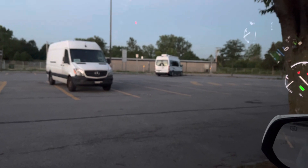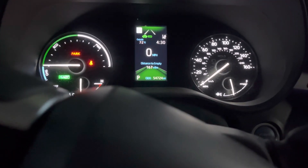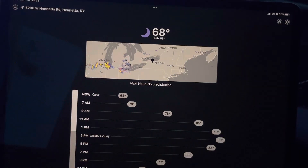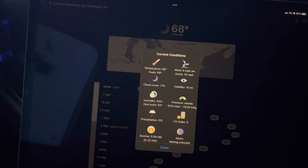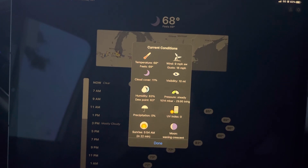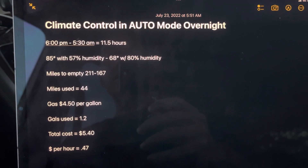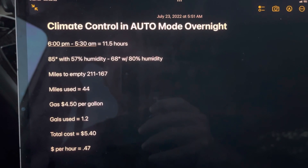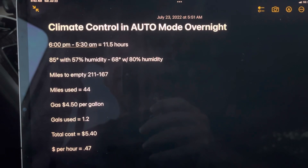I am up now. We are sleeping with the other vans. Miles to empty is 167. Temperature outside this morning, 68. Humidity of 83%. Let's run the numbers. 6 p.m. to 5:30 a.m. is 11 and a half hours. Overnight, it was 85 degrees dropping to 68 — humid in both cases.